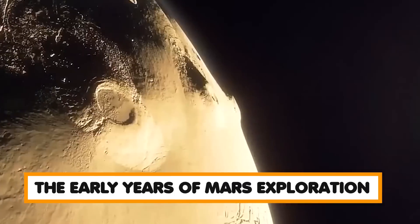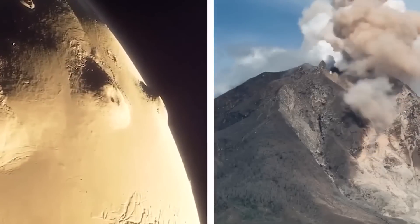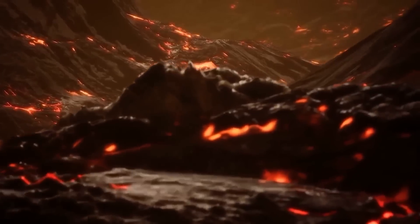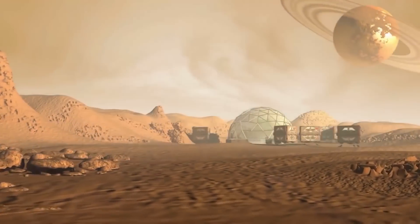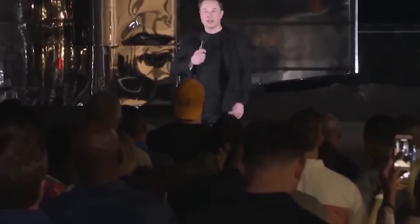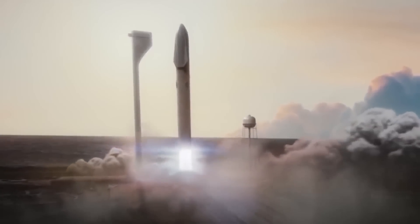The first successful Mars flyby was carried out by NASA's Mariner 4 spacecraft in 1965, which sent back the first close-up images of the planet's surface. This was followed by a series of successful flyby and orbiter missions, including NASA's Viking 1 and 2 missions in 1976, which were the first to land on Mars and conduct experiments on the planet's surface.